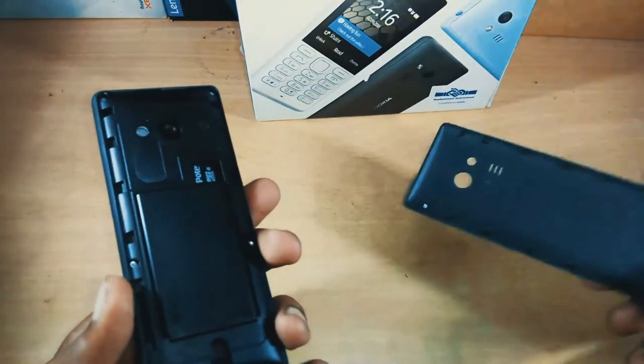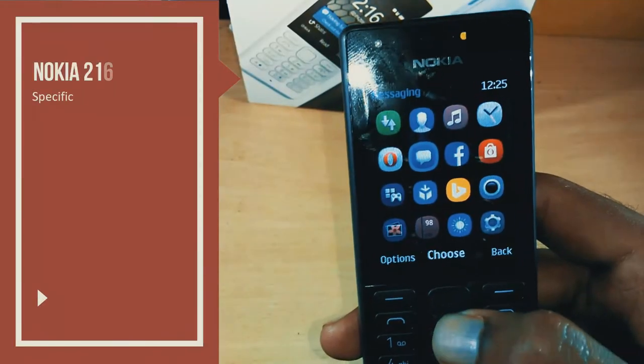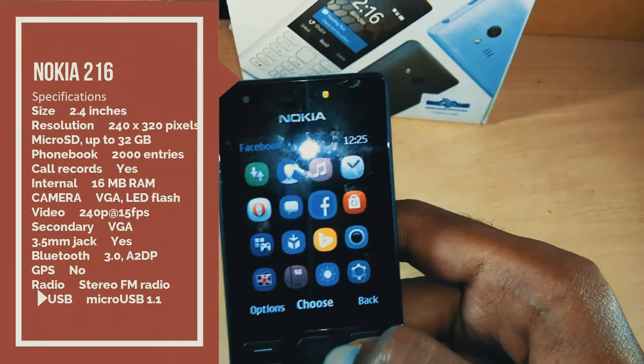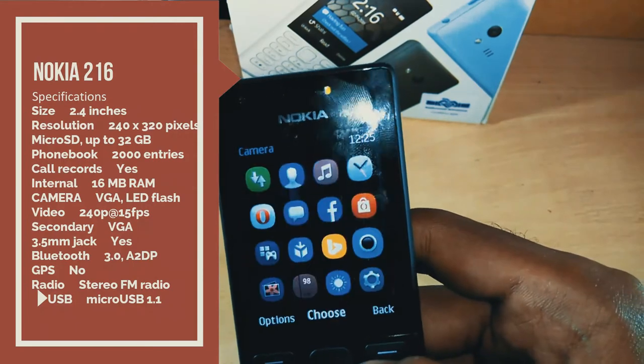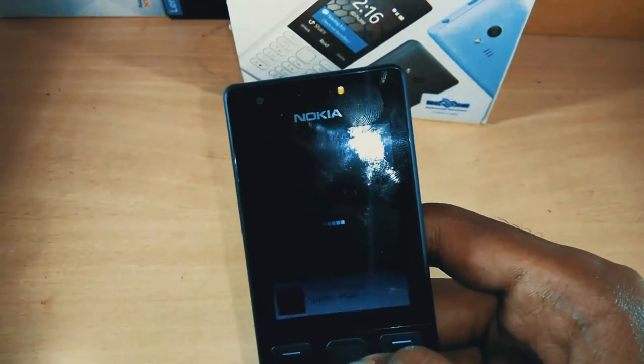Opening up the back cover, you will see a removable battery. It supports dual SIM and a micro SD card which can be expanded up to 32 GB. The battery is 1020 mAh, which can easily last for 2 days.